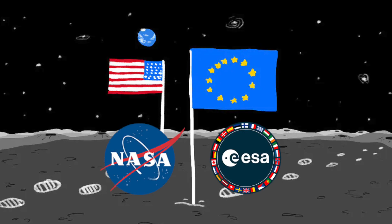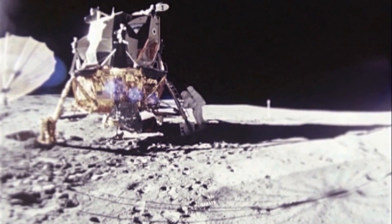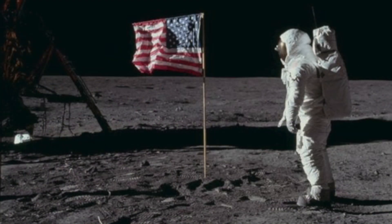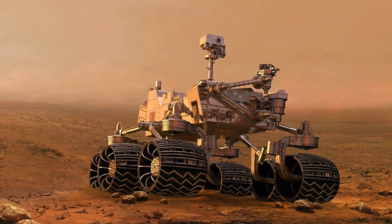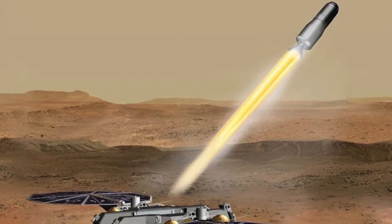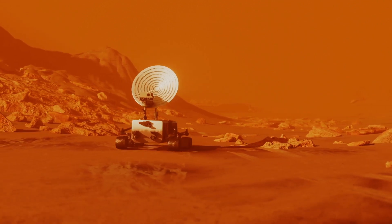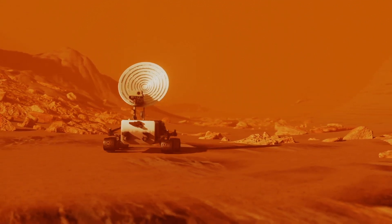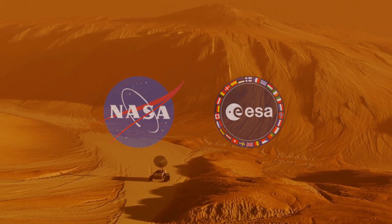NASA and the European Space Agency are planning a mission that will be as significant as the moon landing was in 1969. The mission? Simple — transport the samples collected from Mars' surface by the Perseverance rover back to Earth for detailed analysis. How hard can that be? Well, harder than you might think. And to give you an idea of what this mission entails, let's do a quick rundown of how NASA and the ESA plan to retrieve Perseverance's samples.